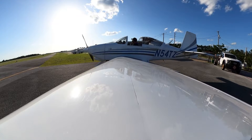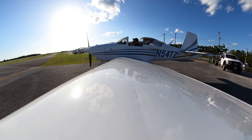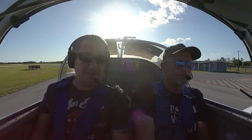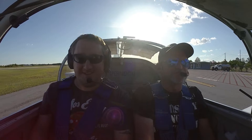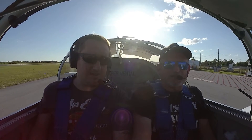I figured you might want some video of this. That display got here — basically what they call a glass cockpit.